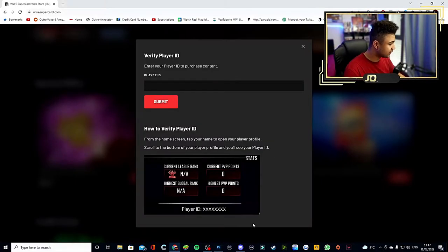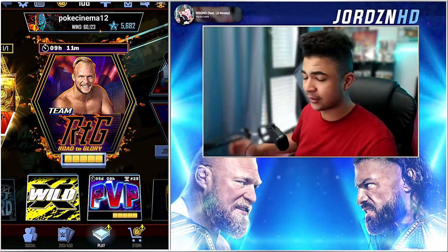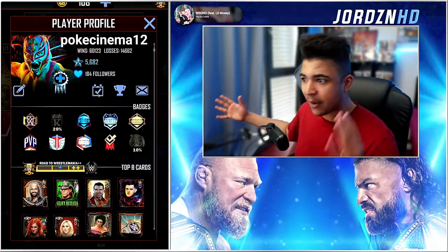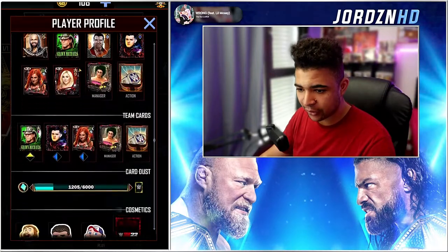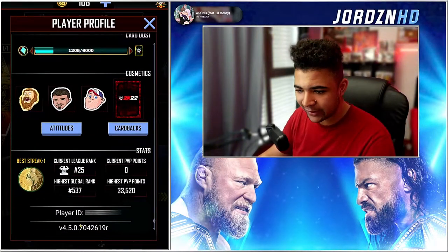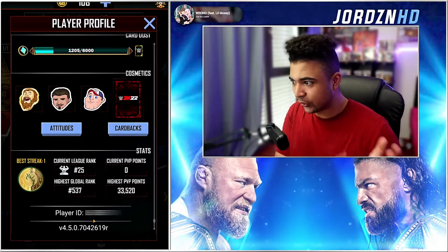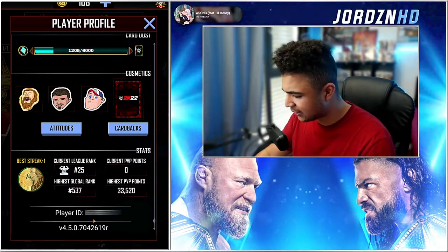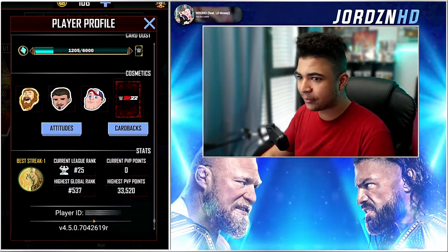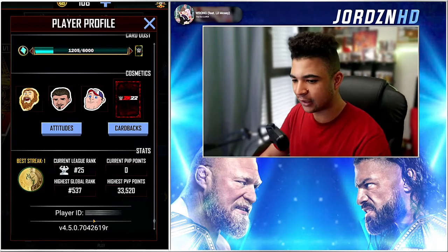All you need to submit is your Player ID. Going back to SuperCard — if you're wondering where to find your Player ID, it's really simple. I'll blur mine, but all you need to do is go to your Player Profile, click at the top, then scroll all the way down and you'll see the Player ID there. If you're on Discord, don't share your screen showing this, because other people can potentially get into your account using it. You put that ID into the website, buy whichever offer you want, and the stuff implements itself on your account.